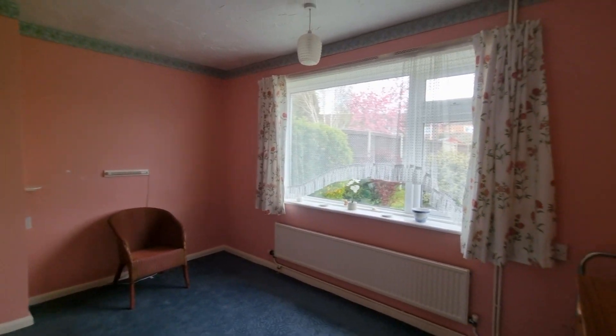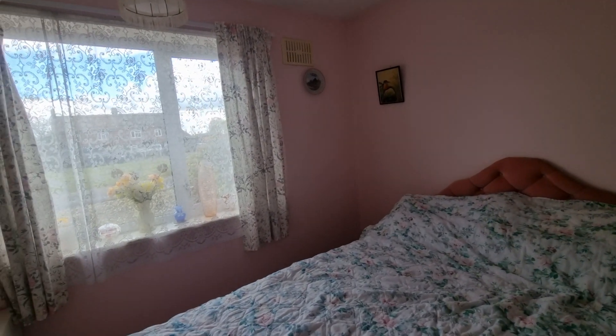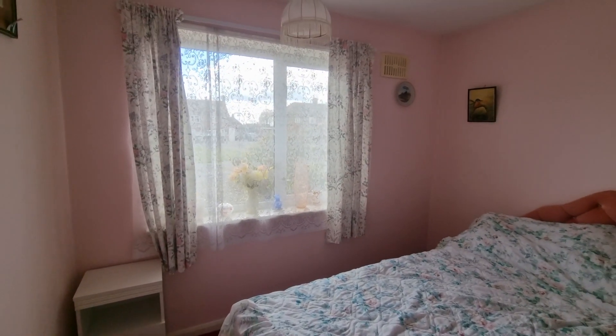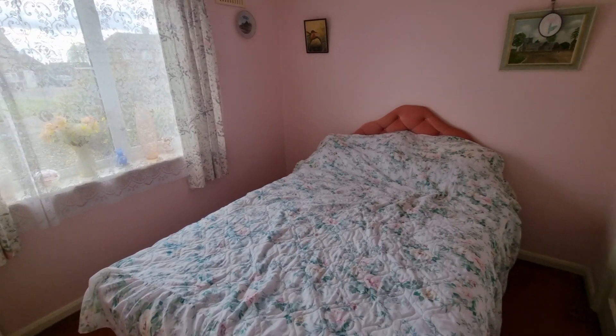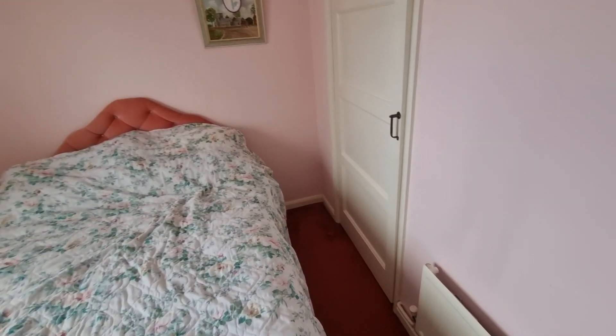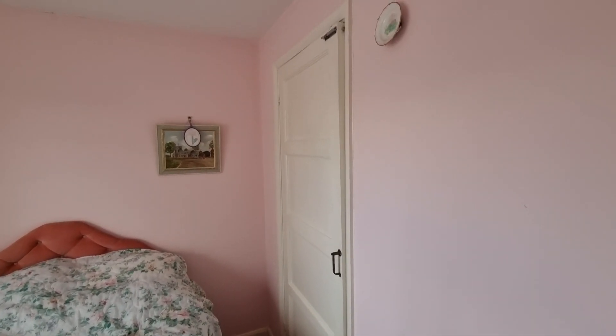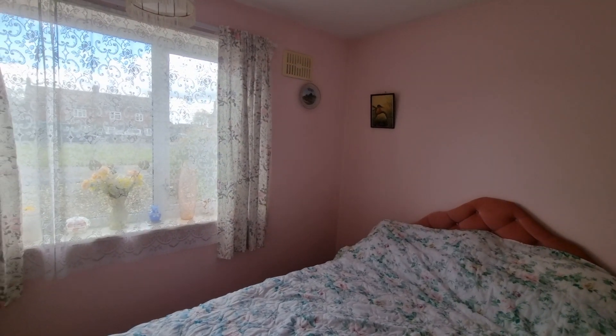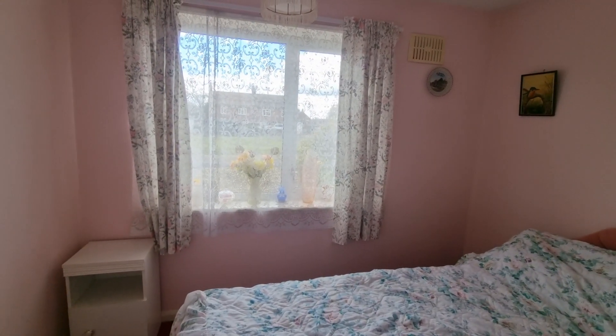Back towards the front of the bungalow we have bedroom two with a window to the front.